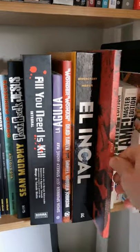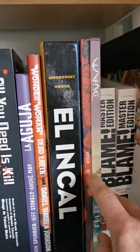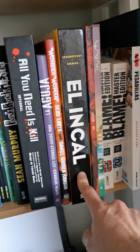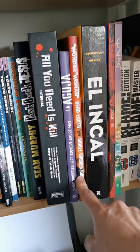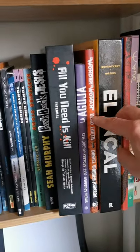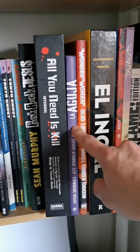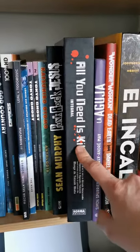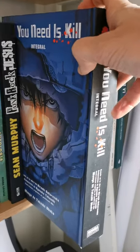Then I have an art book from a friend of mine, Suik — you can find him on Instagram too. Then The Incal by Jodorowsky and Moebius, then Daniel Warren Johnson with his awesome Wonder Woman: Dead Earth, and The Spire by Jeff Stokely.